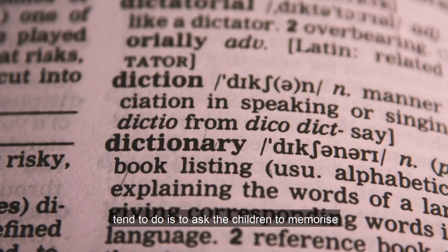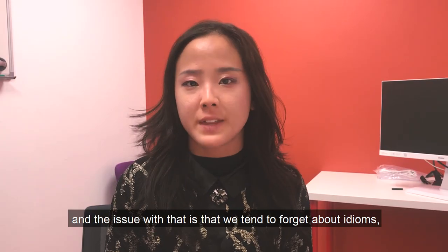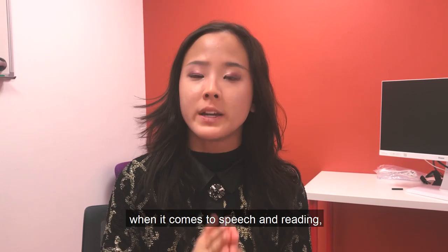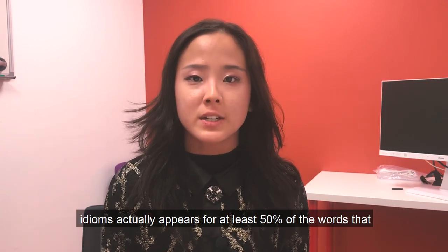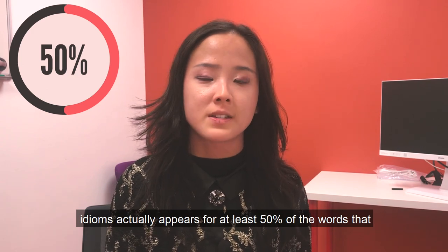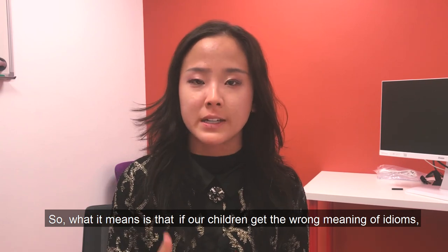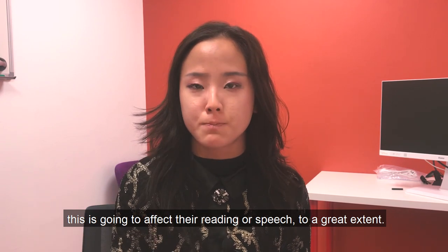When it comes to vocabulary, what teachers and parents tend to do is ask children to memorize lots of vocabulary. The issue with that is that we tend to forget about idioms. Research by Professor Murphy suggests that when it comes to speech and reading, idioms appear in at least 50% of the words we use — so if our children get the wrong meaning of idioms, this is going to affect their reading or speech to a great extent.